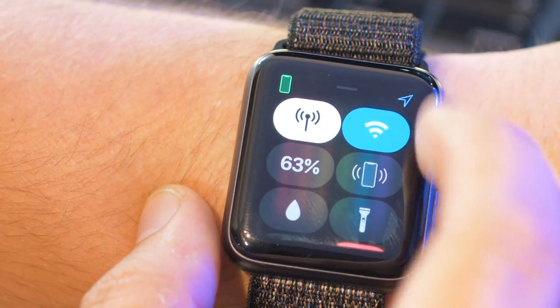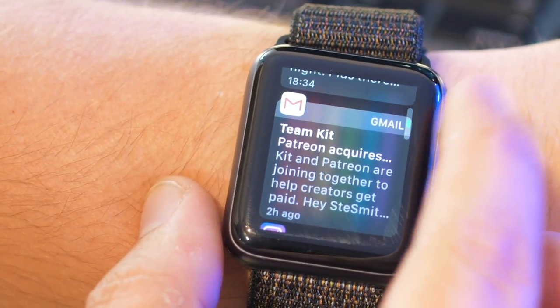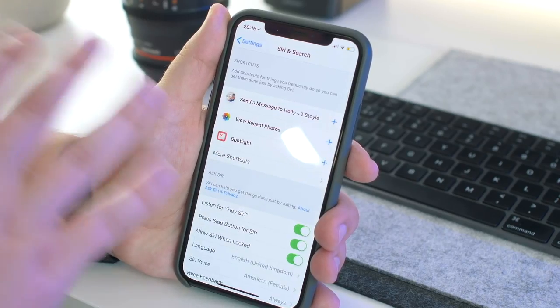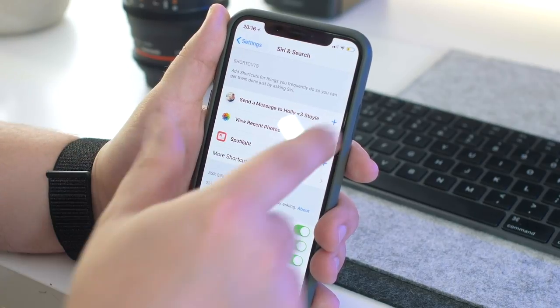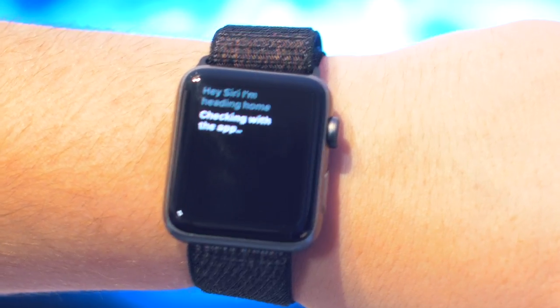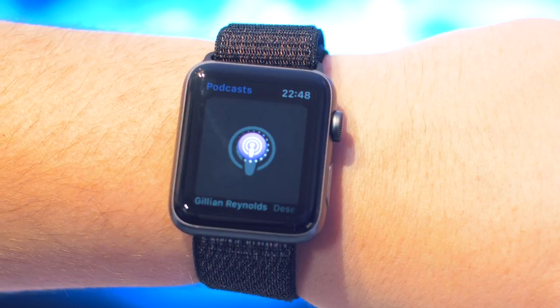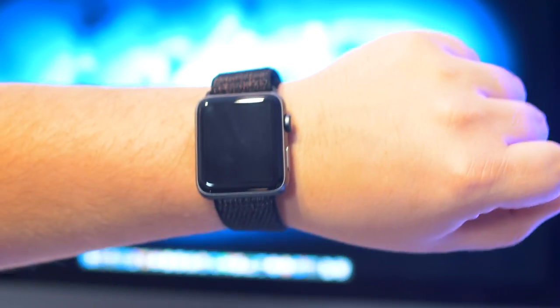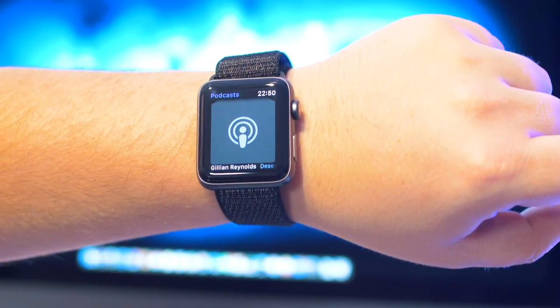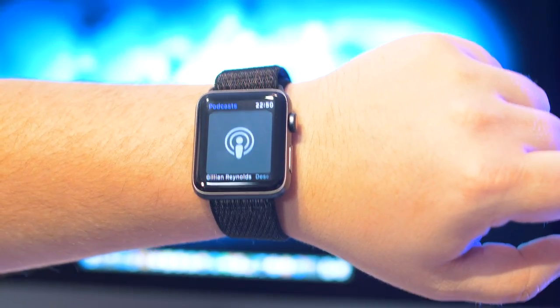Whereas in previous watchOS versions you could only pull it down whilst on the watch face. Again, as with iOS 12, Siri shortcuts are supported on the Apple Watch. Siri shortcuts in a nutshell are custom commands to automate specific actions. For example, I've set it up so when I tell Siri that I'm heading home, the latest episode of my favourite podcast will automatically play. Apple also announced that Siri will now work with a raise-to-speak function so you no longer have to say 'Hey Siri', although it isn't working for me in this current beta.